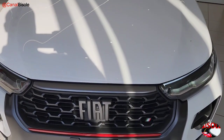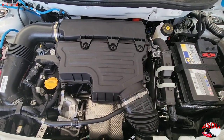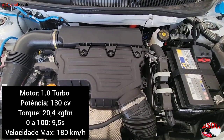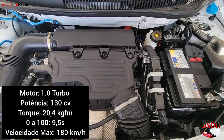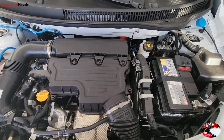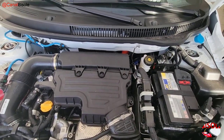Let's check what's under the hood. This is the direct injection engine with three inline cylinders, single overhead camshaft driven by a chain. It's a 1.0 turbo compressor generating 130 hp with 200 Nm (20.4 kgf·m) of torque. Weight-to-power ratio is 9.62 kg/hp. 0 to 100 km/h in 9.5 seconds, reaching a top speed of 180 km/h. The pickup weighs 1,251 kg, paired with a CVT automatic transmission simulating 7 speeds, coupled with a torque converter.